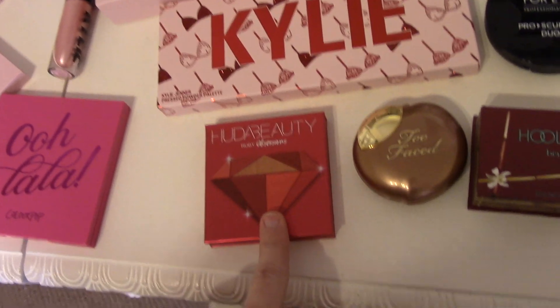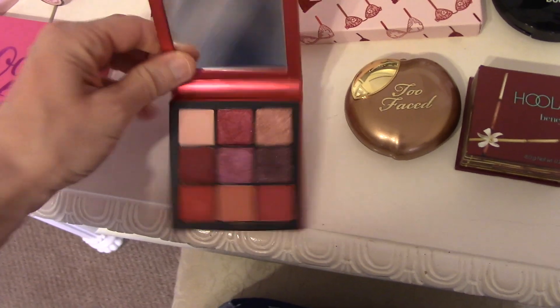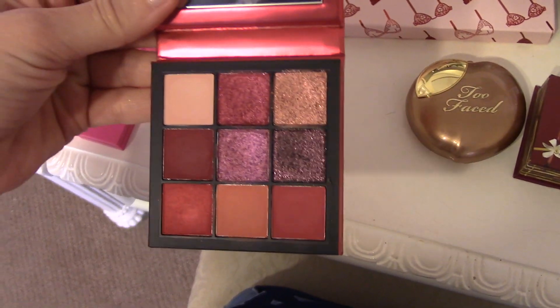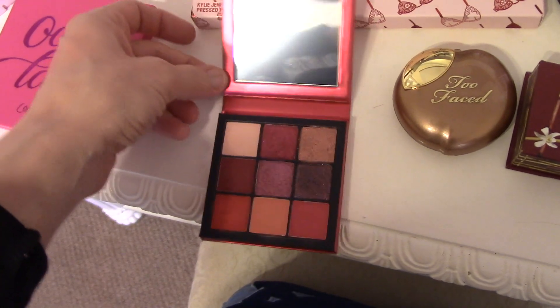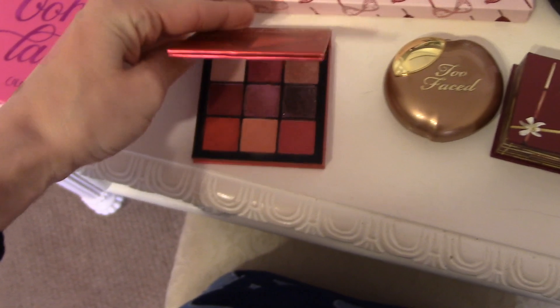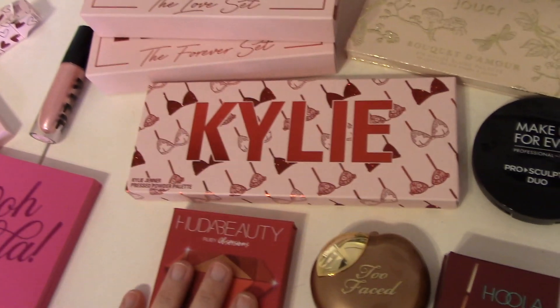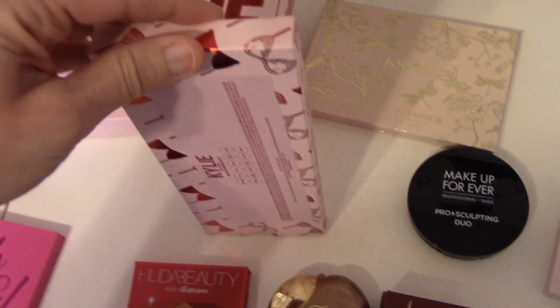For reds, we're going to use the Huda Ruby Obsessions palette because it has a lot of red options and also a sultry, smoky type of shade for an evening out. And then last but not least, there's the one I've been using every day lately — the one I'm wearing right now.